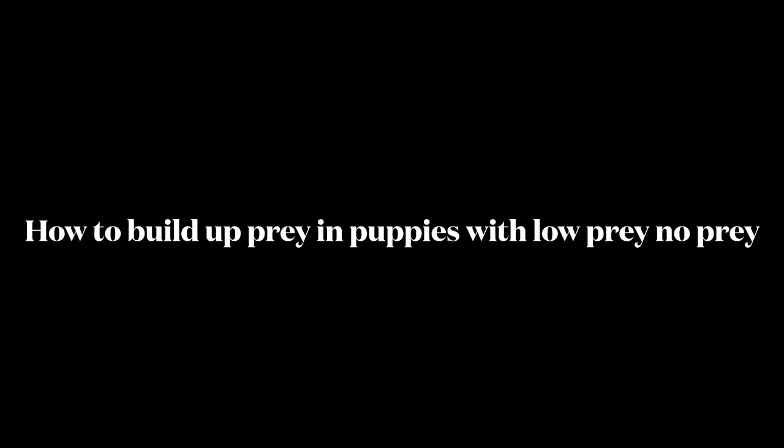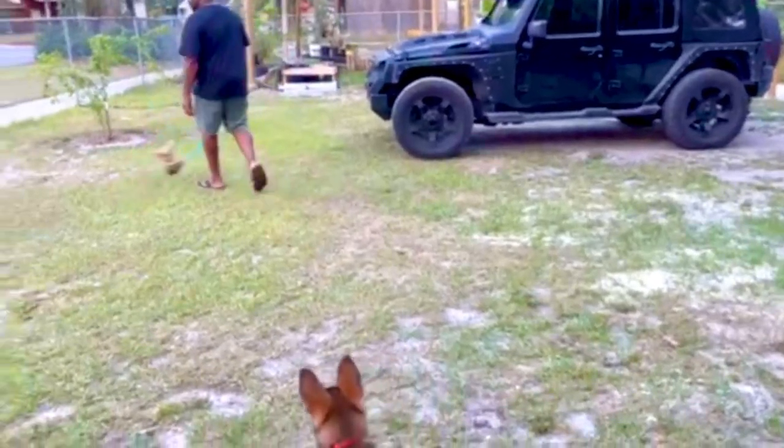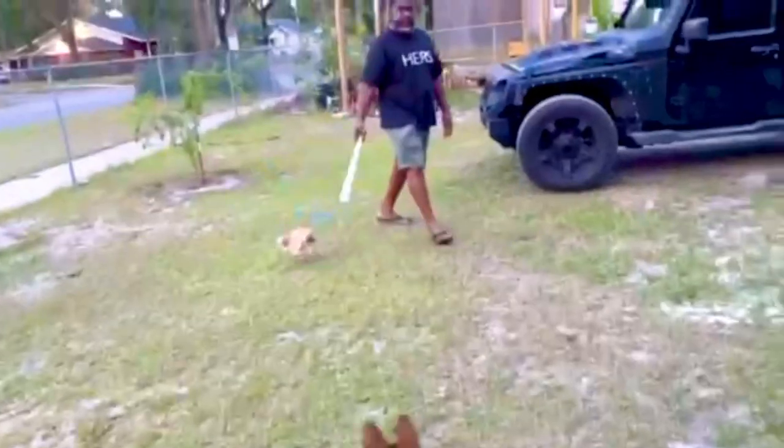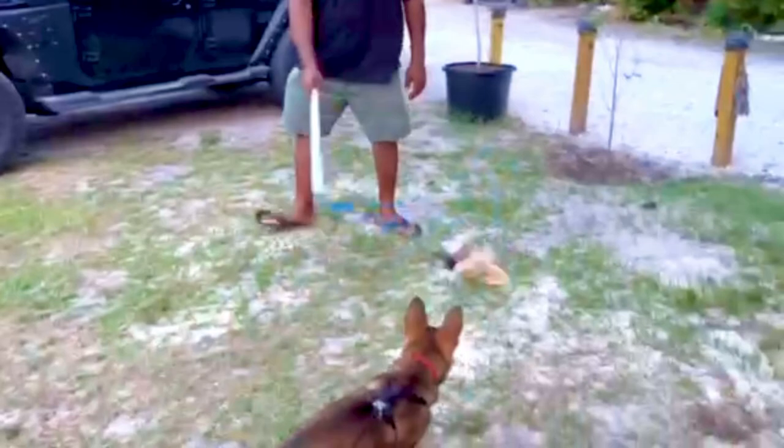So you want to learn how to build prey drive in your puppies that have no prey or low prey. I'm going to show you some of the tips and training methods that we use to build prey in our dogs that are high drive and dogs that have next to no drive.